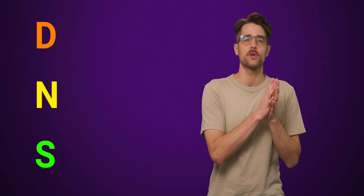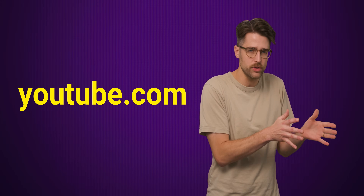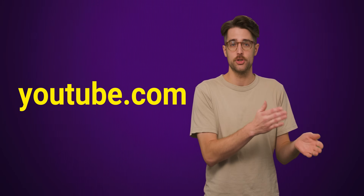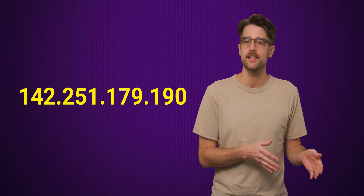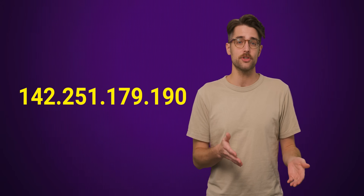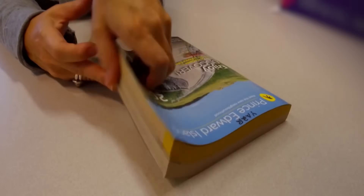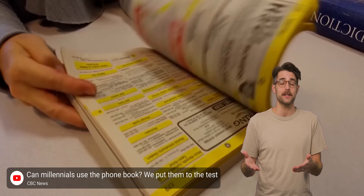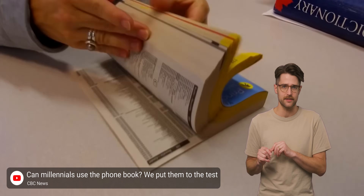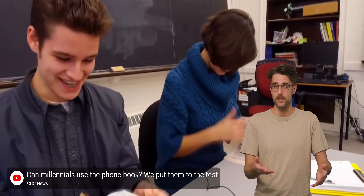DNS stands for Domain Name System, and it's a crucial part of how the web functions. The primary job of DNS is to take the host name of a website — say, youtube.com — and translate it into a numerical address called an IP address that tells your computer what server it needs to connect to in order to load that web page. If you remember paper phone books, it's a little bit like how those would translate the name of a person or business into a phone number you could call to reach them.